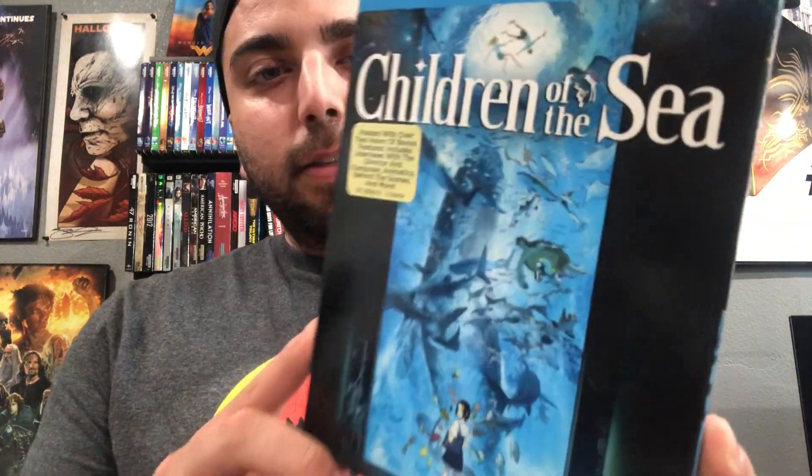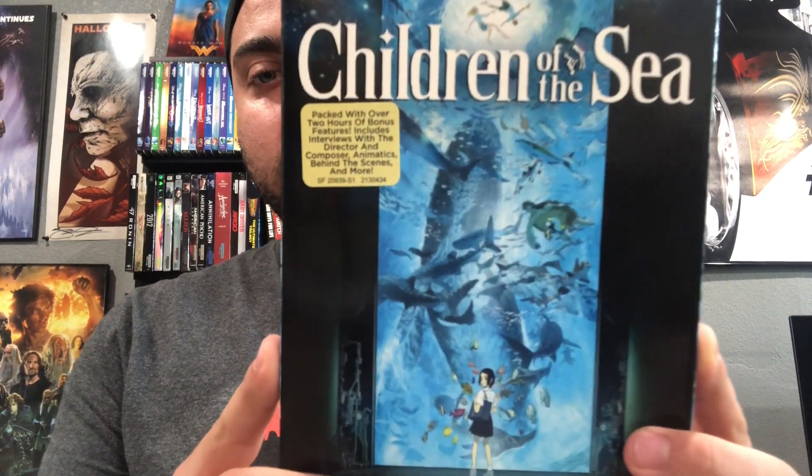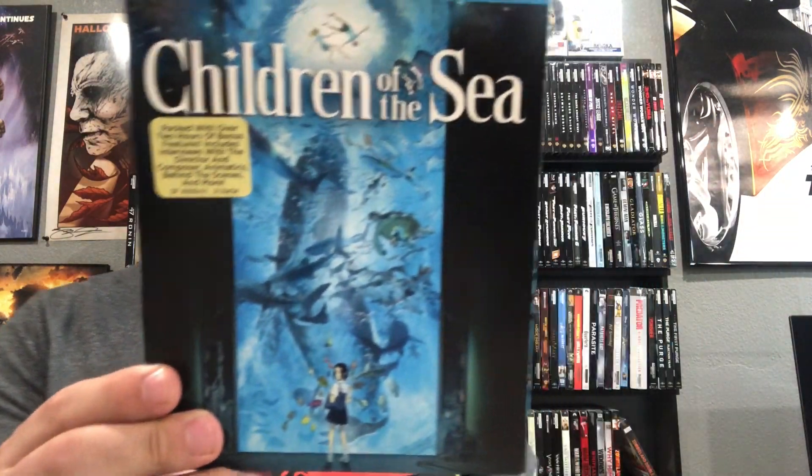Next one is Children of the Sea — this is a GKIDS animated film. It looks like it's gonna be a good movie with really nice animation. When it goes to the underwater stuff it looks really cool with all the fish and everything, so we'll see how this one is.